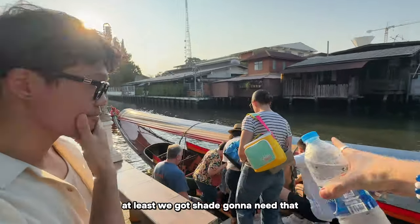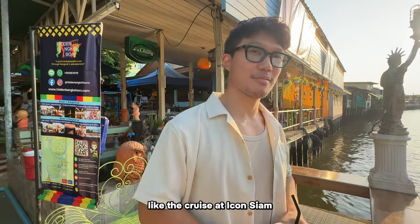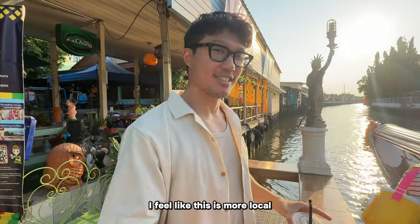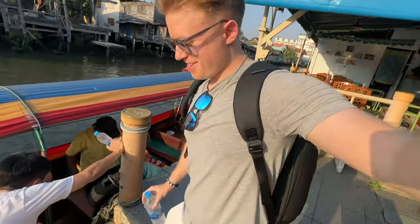At least we've got shade - we're going to need that. First time on the canal - I've only done the cruise on the Chao Phraya River before. This feels a lot more local, more authentic. Should be exciting - just try not to fall in the water!